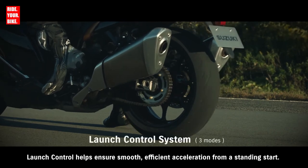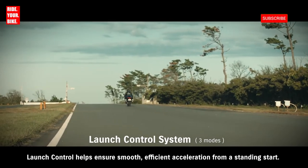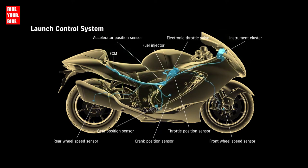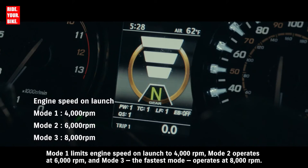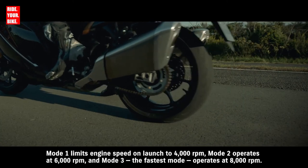Launch control helps ensure smooth, efficient acceleration from a standing start. The system aims to limit engine speed and optimize torque transfer, so the rider can open the throttle wide and concentrate solely on operating the clutch. Mode 1 limits engine speed on launch to 4000 RPM. Mode 2 operates at 6000 RPM. And Mode 3, the fastest mode, operates at 8000 RPM.